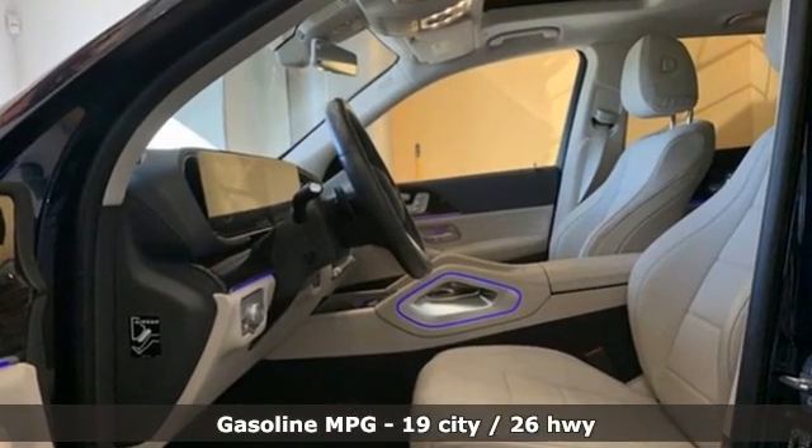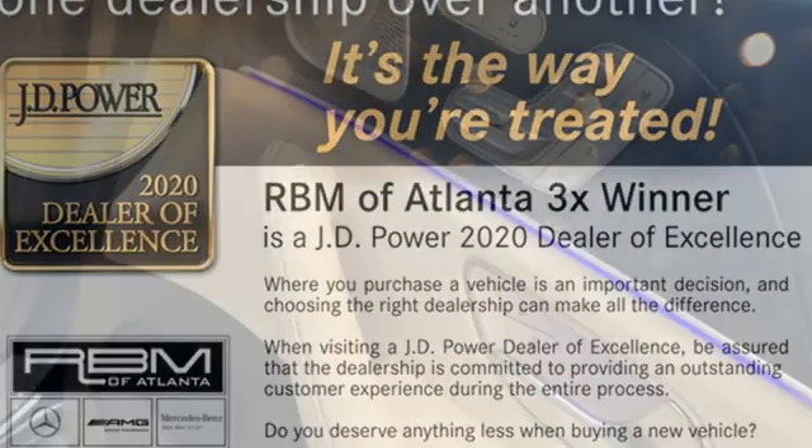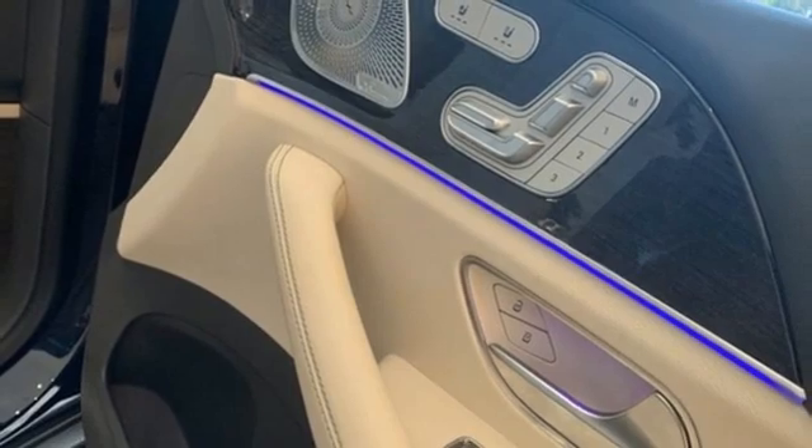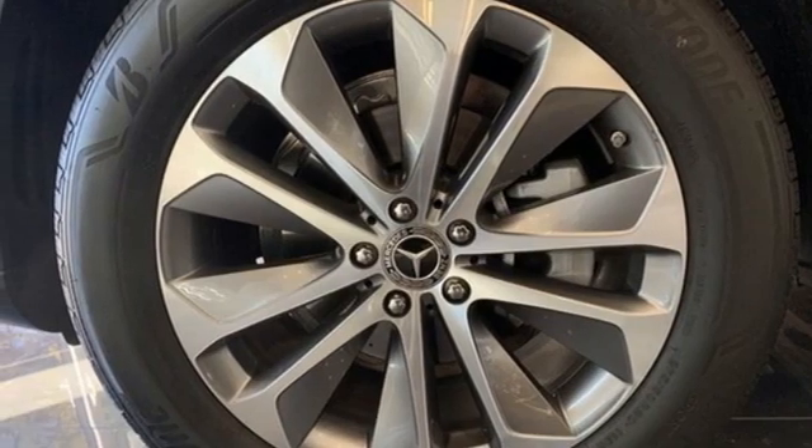Intercooled turbo inline four-cylinder engine. Automatic with driver control suspension management. Streaming audio. Wi-Fi hotspot. Front heated and ventilated bucket seats. Rear parking sensors.